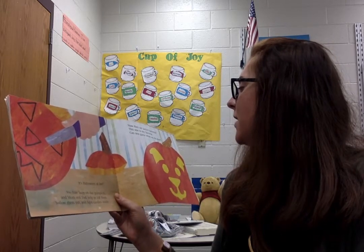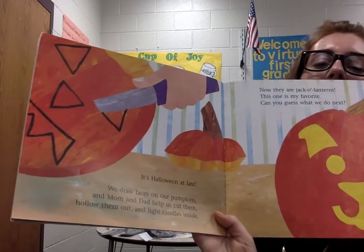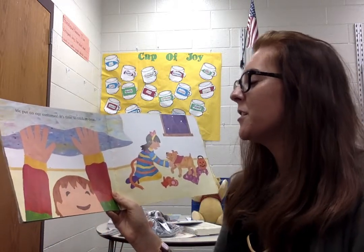That is one of my favorites. Can you guess what we do next? We put on our costumes. It's time to trick or treat!